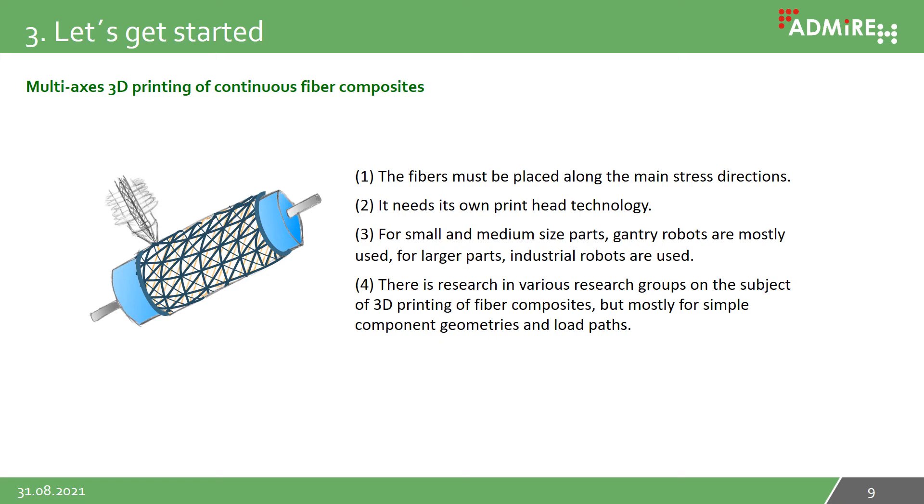Let me summarize what we have learned. First, fibers must be placed along the main stress direction. Second, it needs its own printed technology. Third, for small and medium sized parts, gantry robots are mostly used; for larger parts, industrial robots are used. Fourth, there is research in various groups on 3D printing of fiber composites, but mostly for simple geometries and simple load paths. There is no ready solution on the market for complex parts or complex load paths. If you want to get further, you have to develop a process yourself — and we have done that.